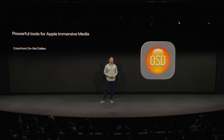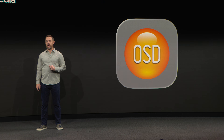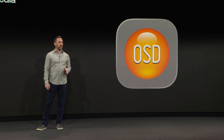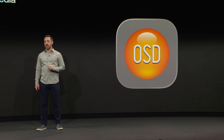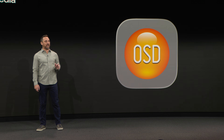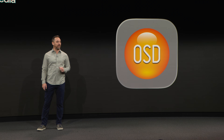Let's start with our app, Onset Dailies. This is where the story begins. In all filmmaking workflows, including Apple immersive video, it's essential to view footage as it's meant to be seen — and to make that possible, you need Dailies. Every day, teams need a fast, trusted way to review what was just captured. ColorFront Onset Dailies delivers a streamlined, color-accurate workflow, so what you see on set is exactly what your audience will experience in Apple Vision Pro.